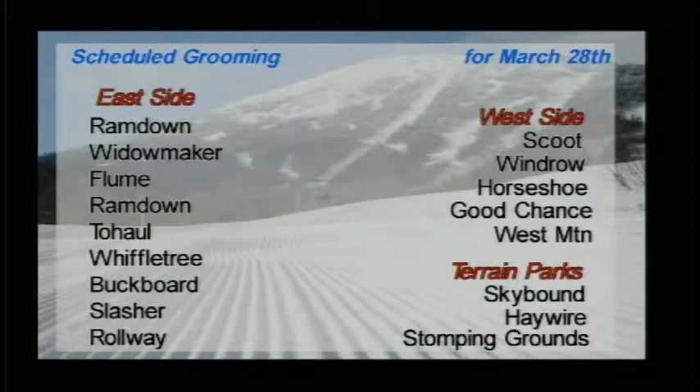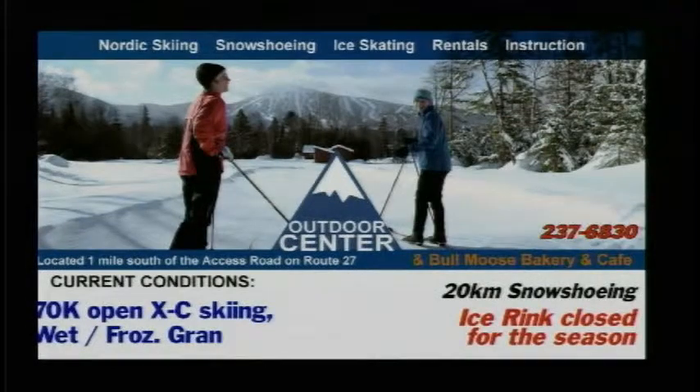Two Hall, Wiffletree, Buck Board, Slasher, and Rollway. On the west side of the mountain: Scoot, Windrow, Horseshoe, Good Chance, and West Mountain will get groomed out, as well as all the terrain parks that are open.